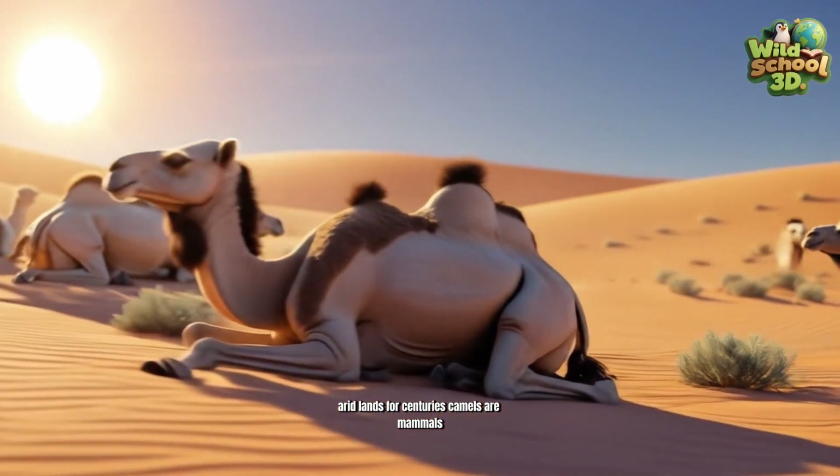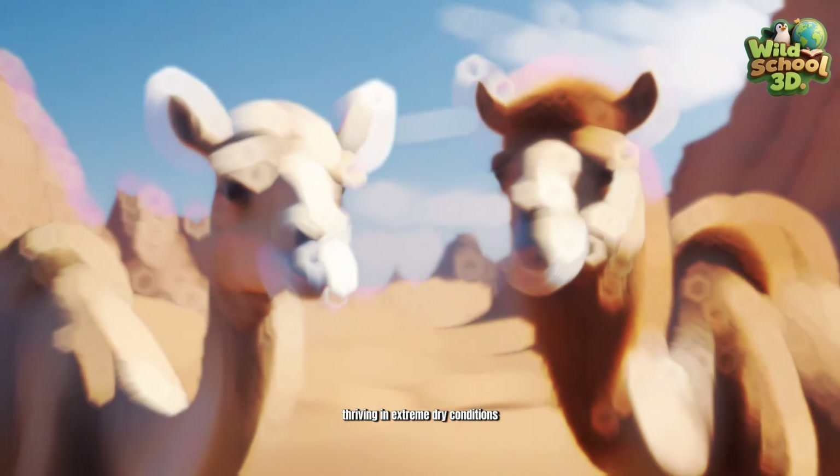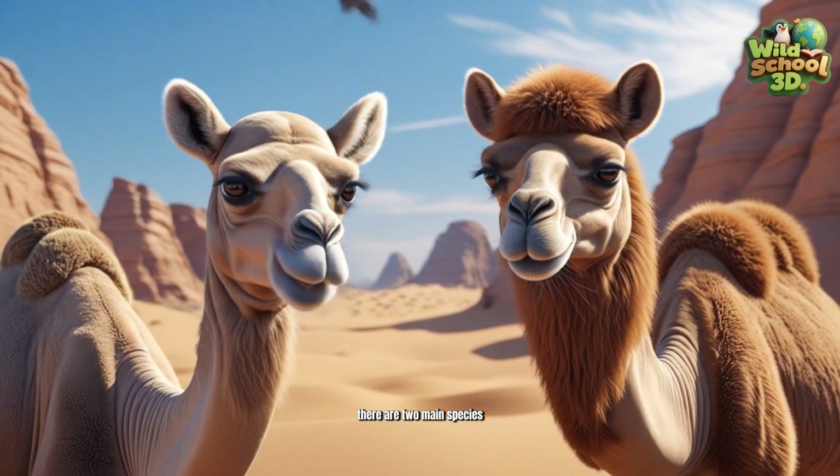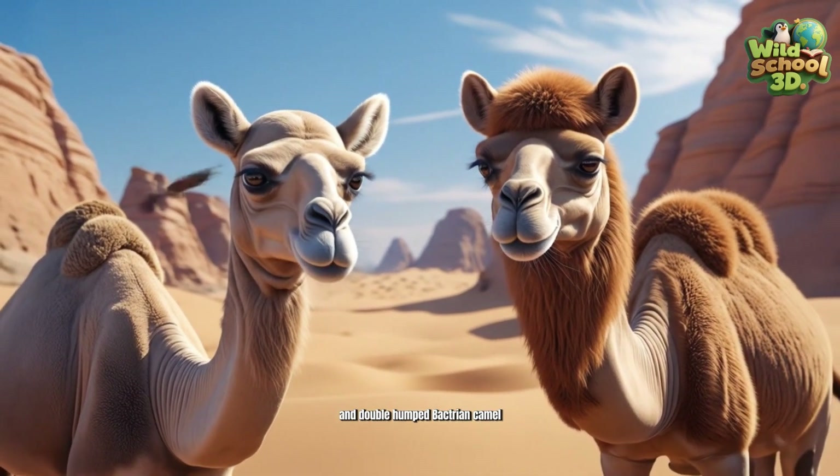Camels are mammals naturally adapted to deserts of Arabia and Asia, thriving in extreme dry conditions. There are two main species: single-humped dromedary and double-humped Bactrian camel, adapted to different climates.